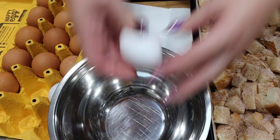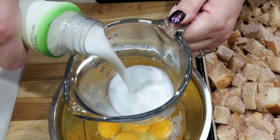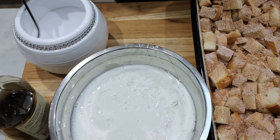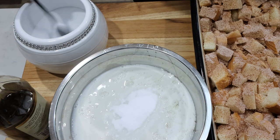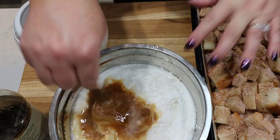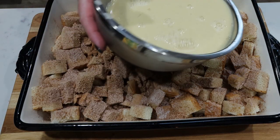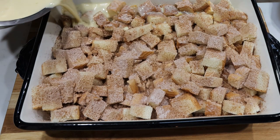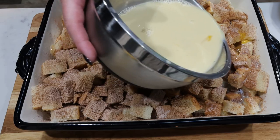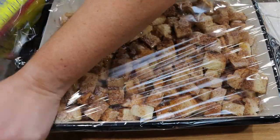Now crack six eggs into a medium-sized bowl. Add two cups of almond milk, three tablespoons of Lakanto monk fruit sweetener, and about one and a half teaspoons of vanilla extract, then whisk this all together — this is the egg portion of our French toast. Pour the egg mixture over the bread, making sure every single cube of bread is soaked. Don't just pour it right into the middle of the pan — this is what's going to bind everything together as we cook it.